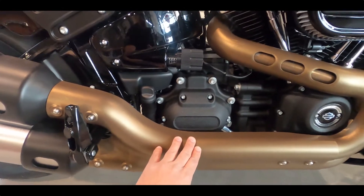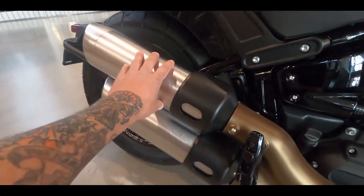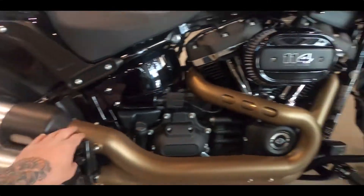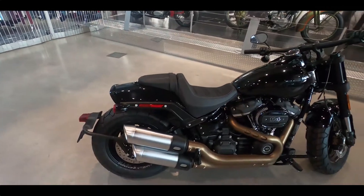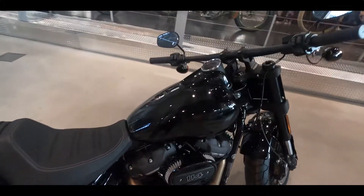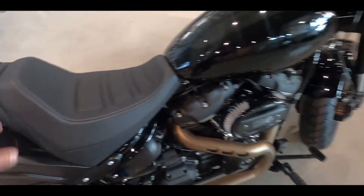They also sell a black heat shield that you can replace the standard one with, and there are some Harley-Davidson slip-ons in black if you want to black this whole bike out. Another nice feature is that for taller riders, it does have a higher seat height than any of the other Soft Tails, and it also has forward controls.